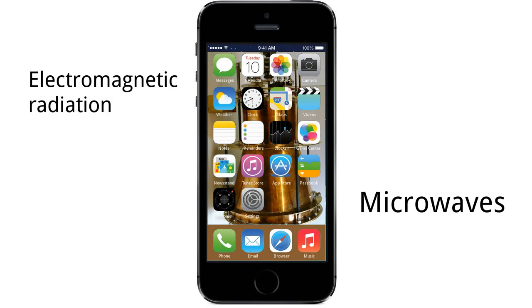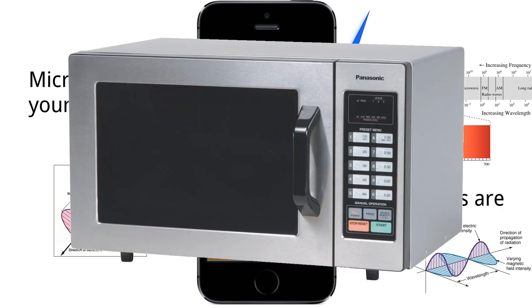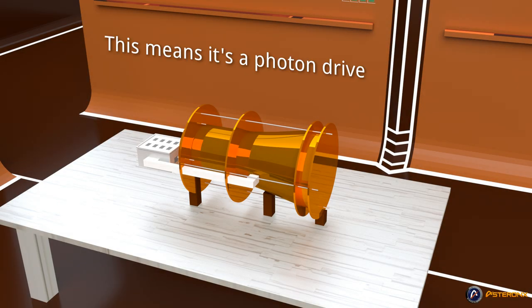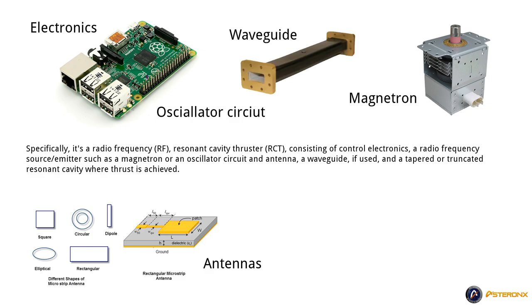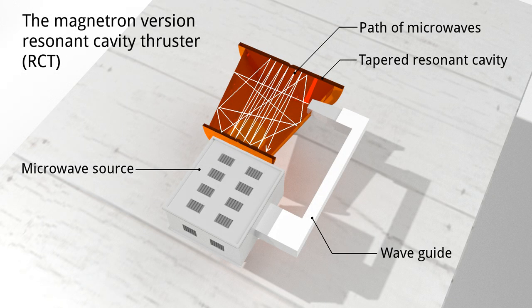It functions by means of electromagnetic radiation — microwaves to be exact, like your cell phone and microwave oven. Technically speaking, since microwaves are photons, this means it can also be called a photon drive. Specifically, it's a radiofrequency resonant cavity thruster consisting of control electronics, a radiofrequency source emitter such as a magnetron or an oscillator circuit with an antenna, a waveguide if used, and a tapered or truncated resonant cavity where thrust is achieved. Essentially, that's all there is to this drive.